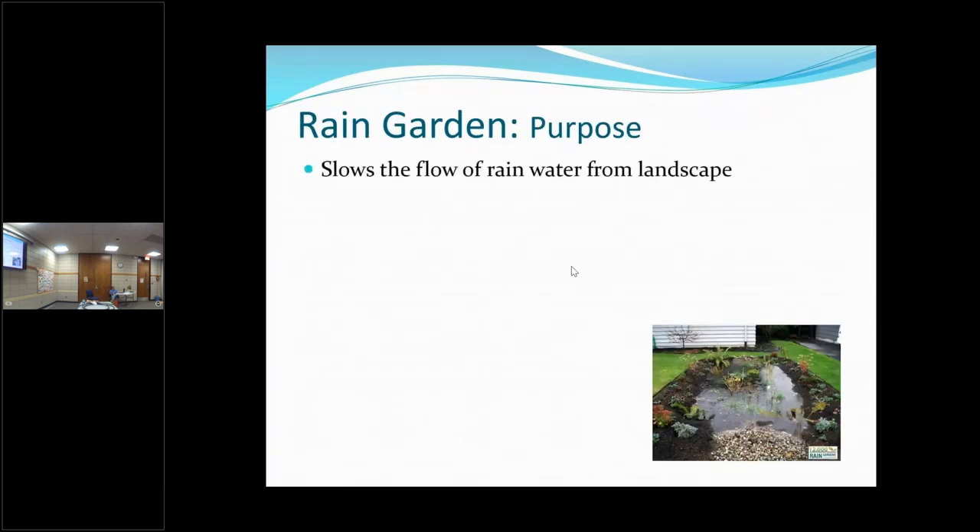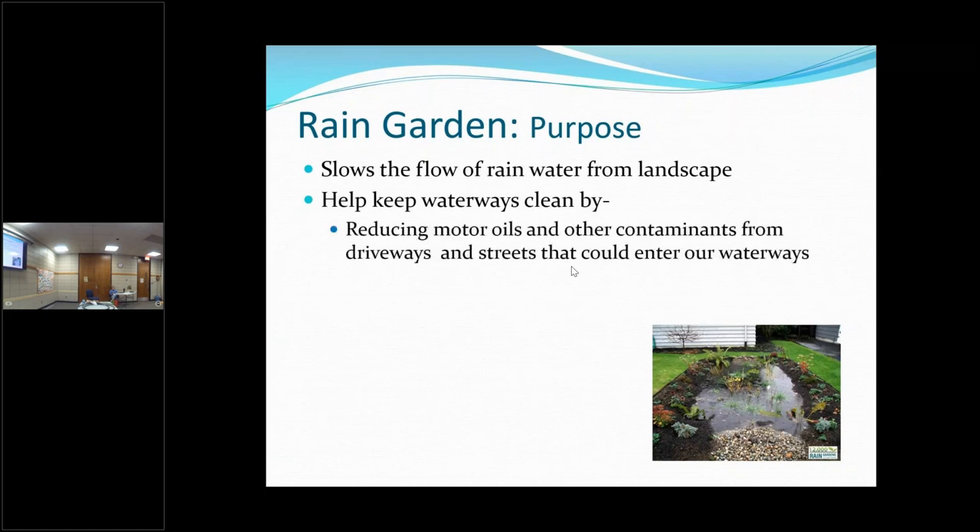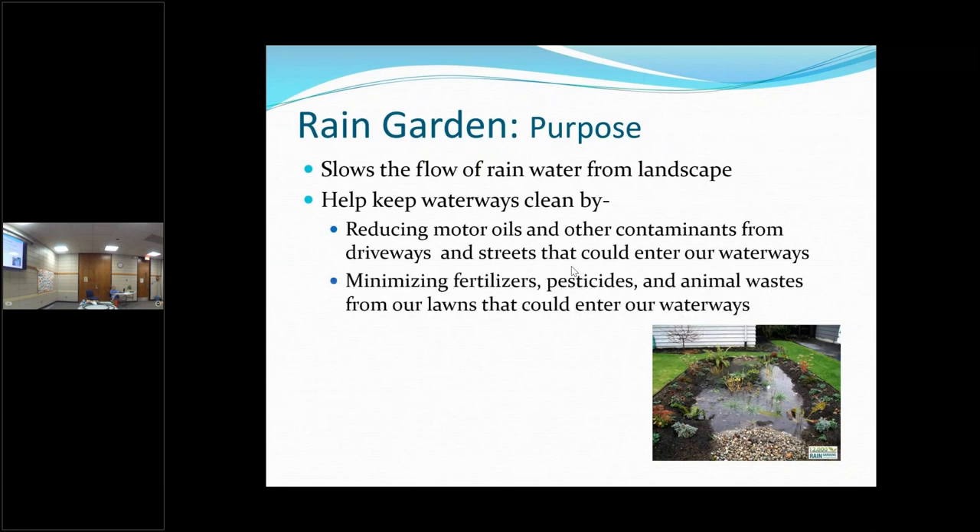Here's a picture of a rain garden soon after it rained — it kind of looks like a pond, but if you create it correctly it will all drain down into the ground within 24 hours. It helps keep waterways clean by reducing contaminants — motor oils that might come off your driveway, and other things. It also minimizes fertilizers and pesticides going into your waterways. When I lived in Maryland it was very important not to let fertilizers go into the Chesapeake Bay, and the same is true here.